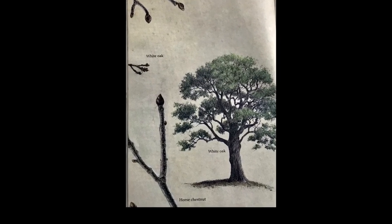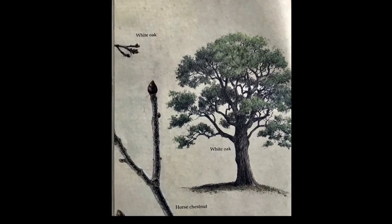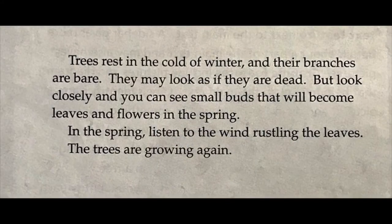Trees rest in the cold of winter and their branches are bare. They may look as if they are dead, but look closely and you can see small buds that will become leaves and flowers in the spring. In the spring, listen to the wind rustling the leaves in the trees. The trees are growing again.